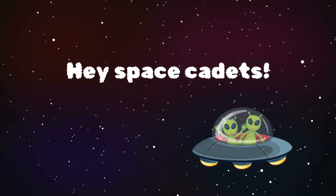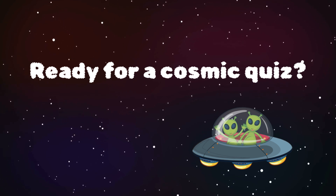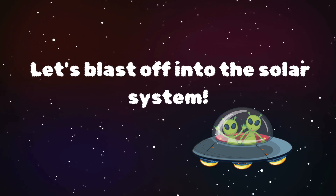Hey, space cadets! Ready for a cosmic quiz? Let's blast off into the solar system.